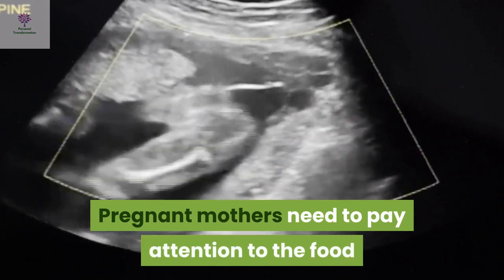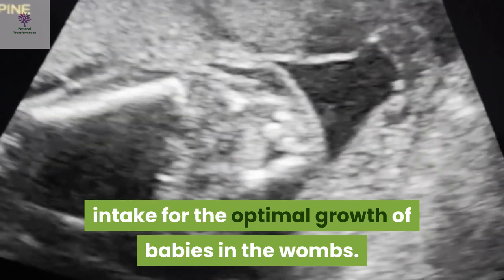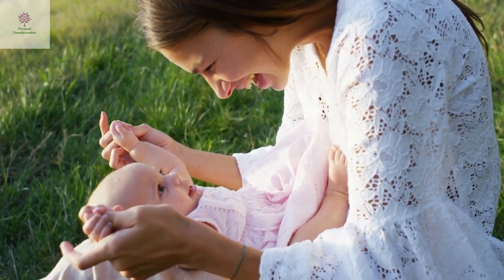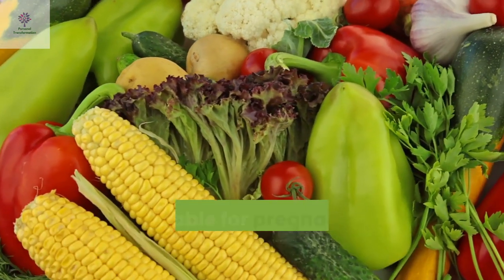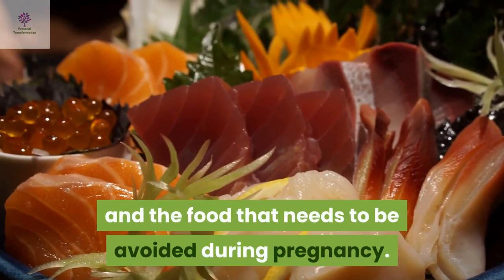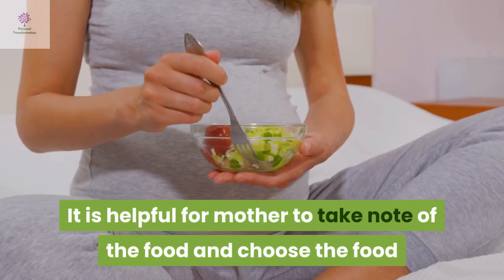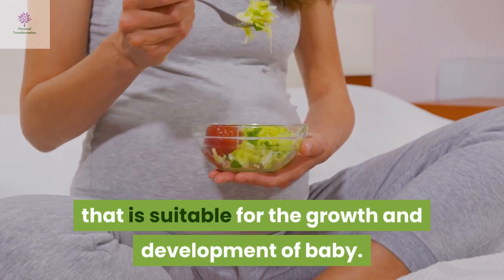Pregnant mothers need to pay attention to the food intake for optimum growth of babies in their wombs. The babies get the extra nutrients from the bodies of mothers. The followings will introduce the food that is suitable for pregnant mothers to take during pregnancy and the food that needs to be avoided. It is helpful for mothers to take note of the food and choose what is suitable for the growth and development of baby.